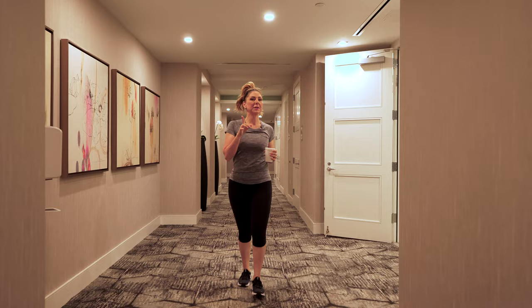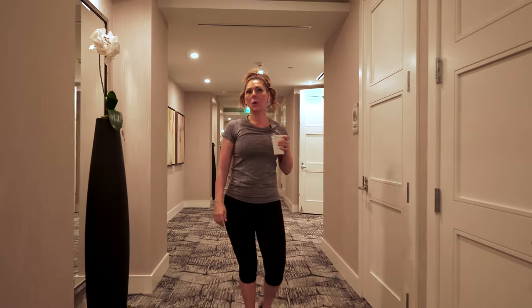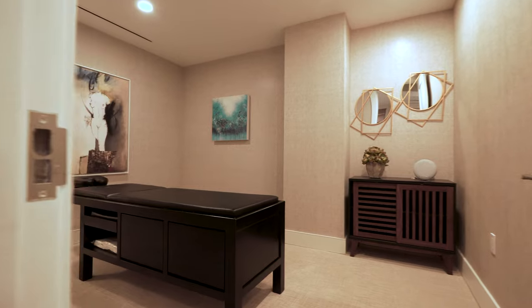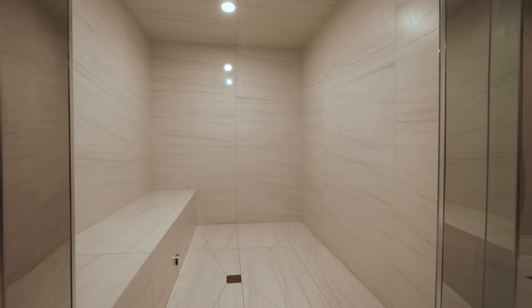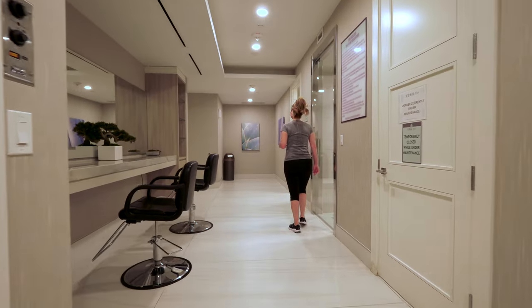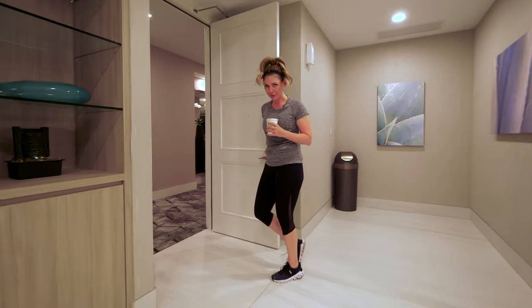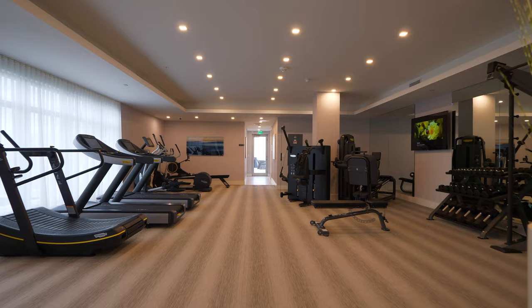While I'm over here, there's something else I really have to show you. Just this way, we have a full spa area. Just tucked away from the flow of traffic is this fabulous little spa. We have a massage room, steam, sauna, and hairdressing station — if you want to have somebody come in and give you a blowout. Let's go to the gym.